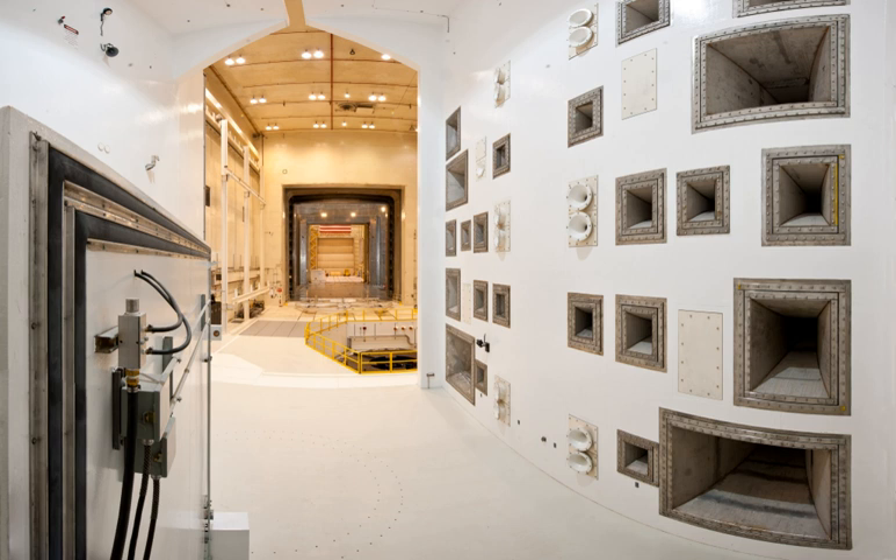Thermal vacuum testing. Reverberation acoustic testing. Mechanical vibration testing. Modal testing. Electromagnetic interference and compatibility testing.